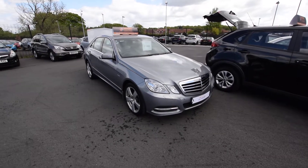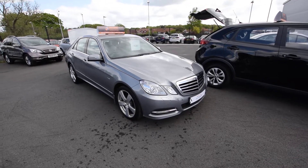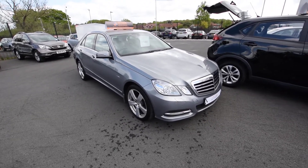Hi guys, welcome again — James from Southport Automart. Today I'm going to bring to you a very nice Mercedes-Benz E-Class. It's an E220 CDI Blue Efficiency, a 2011 car on an 11 plate.